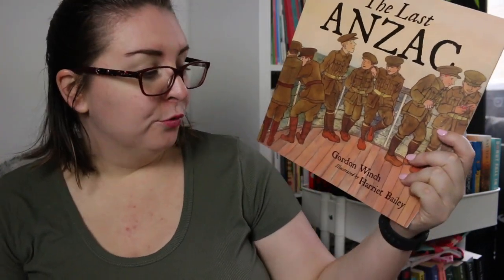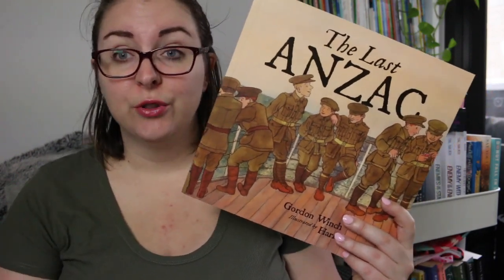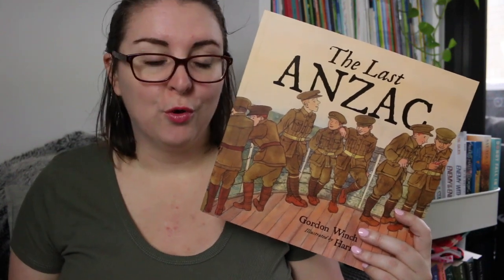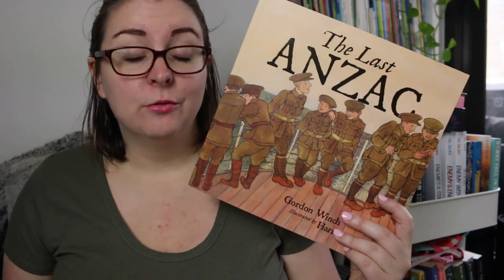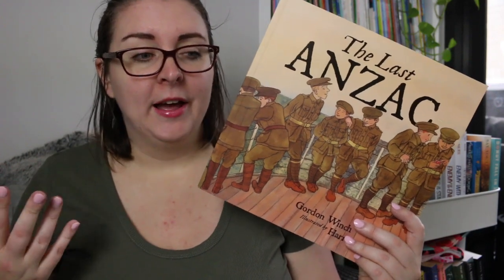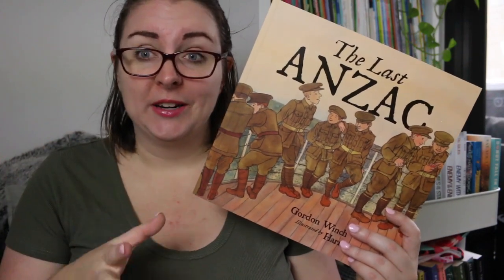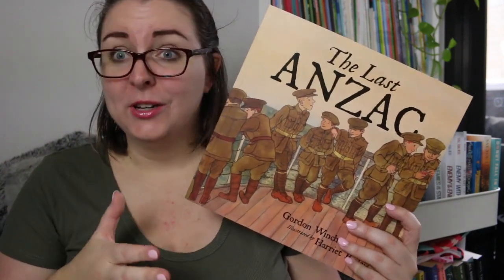There is also The Last Anzac by Gordon Winch, illustrated by Harriet Bailey, based on the true story of a young boy who went to visit the last living Anzac in 2001. The last living Anzac's name was Alec Campbell, and he died in 2002. Alec enlisted during World War I at the age of 16 by lying and saying he was 18. He became ill during the conflict and was sent home at 17 as a veteran, living until he was 103. This young boy had the opportunity to go to Tasmania to meet him and hear his story, making it a really unique perspective on the conflict at Gallipoli through the eyes of someone who was there.